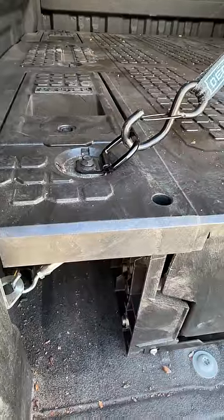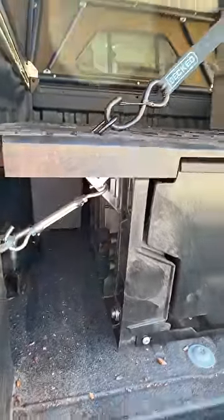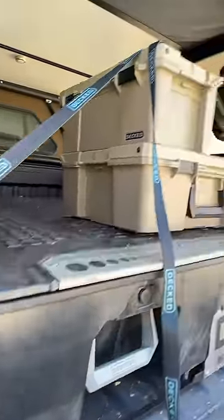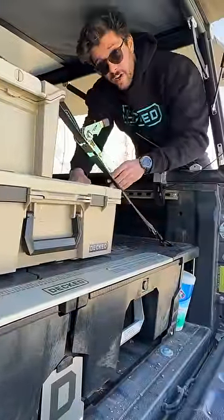And we've added real tie-downs. They connect directly to our mounting brackets, and this steel-to-steel connection is super sturdy. It has a 400-pound dynamic load rating.